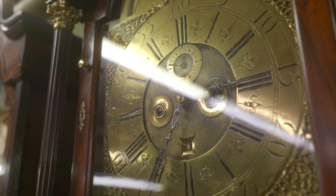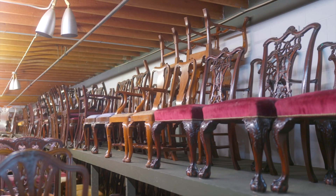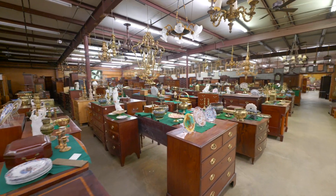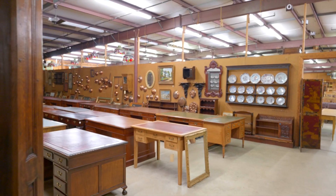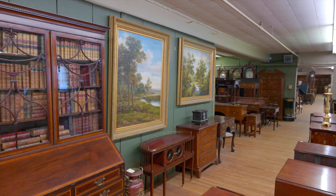Looking for an early-century grandfather clock? They have it. Need a formal chair or three dozen for your dining room? They have that too. There are more than 150,000 top-quality furniture pieces, representing almost every antique style throughout the store.